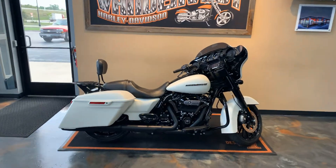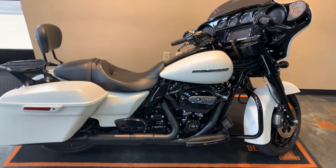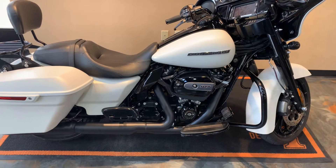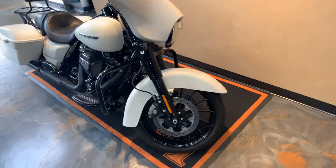In front of you sits a 2018 Street Glide Special. The color is Bonneville Salt Denim. This bike in 2018 was equipped with a Milwaukee 8 107 cubic inch. I'll give you a peek at some features as we go around.